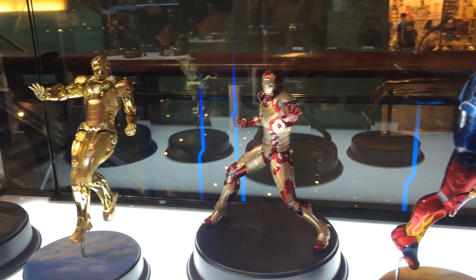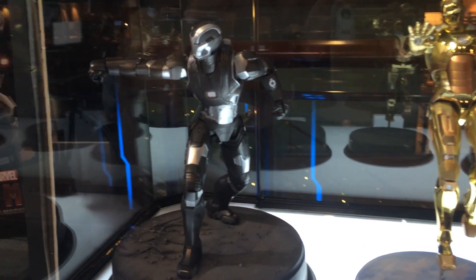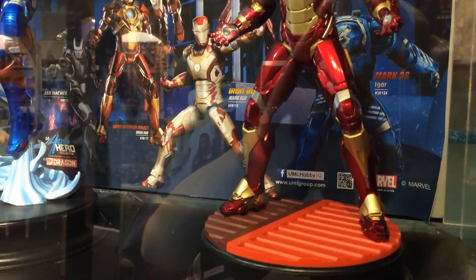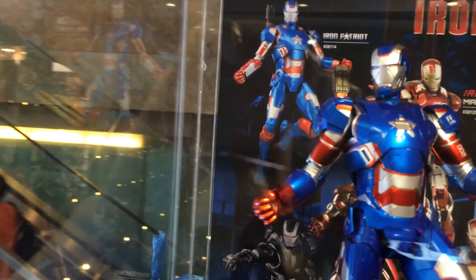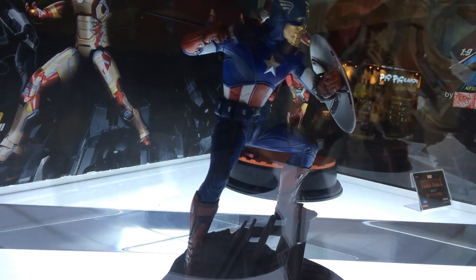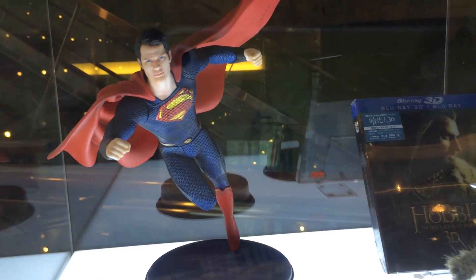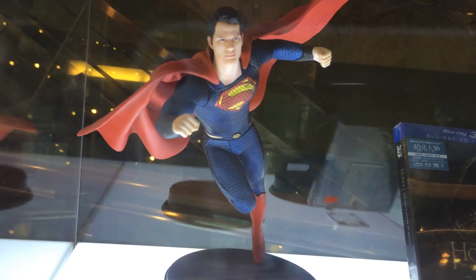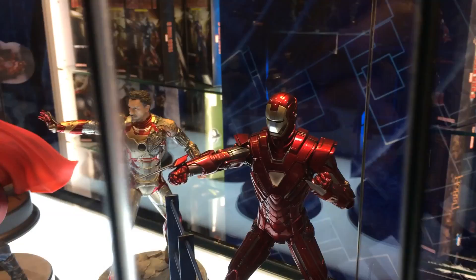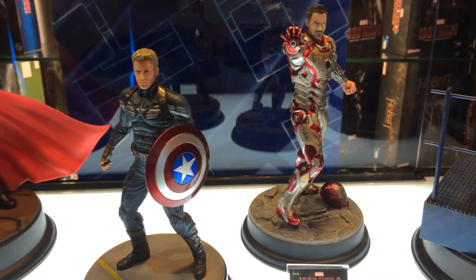Look at these figures. Look at that Mark 21 — holy smack, did they do that right? That is gorgeous. These are static statues created by the company Dragon. I actually bought one of these. The problem with this particular brand that I find annoying is that you have to make the stuff — you have to paint it and assemble it yourself.